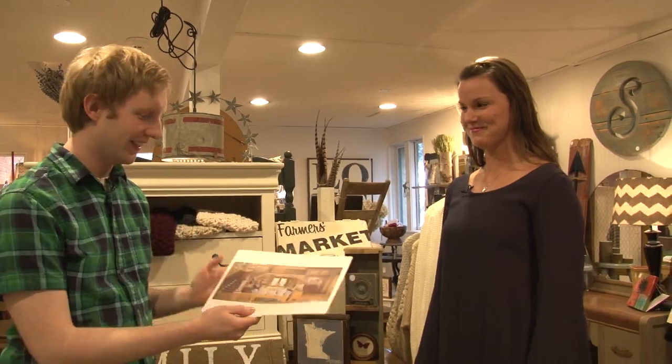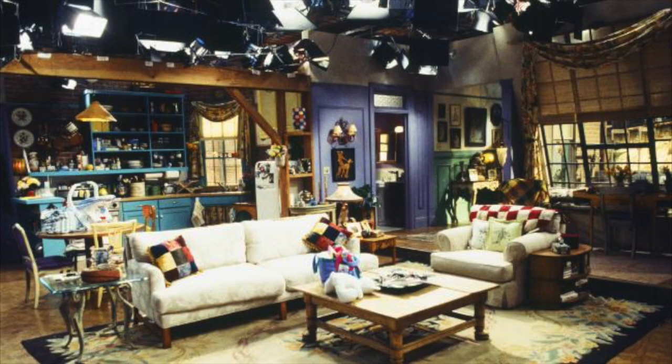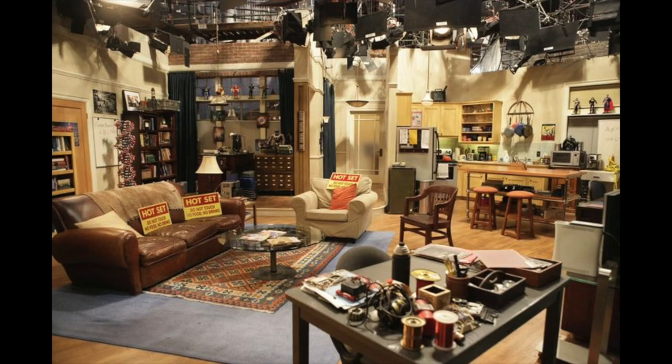A trivia segment challenges Lacey to identify TV shows from their furniture sets. She correctly identifies Fuller House (calling it Full House first, earning half a point), Friends, Frasier, and Big Bang Theory. She scores four points total. Mike notes that identifying furniture sets relates perfectly to iCandy Refined's expertise in home decor.